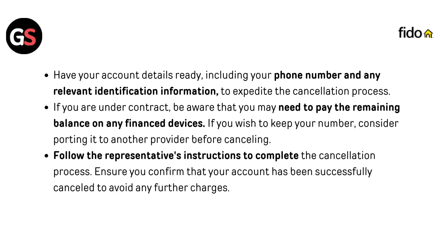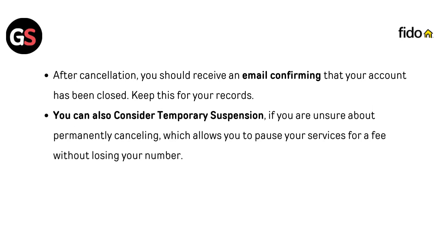Follow the representative's instructions to complete the cancellation process, and ensure you confirm that your account has been successfully cancelled to avoid any further charges. After cancellation, you should receive an email confirming that your account has been closed — keep this for your records. You can also consider a temporary suspension if you are unsure about permanently cancelling, which allows you to pause your services for a fee without losing your number.